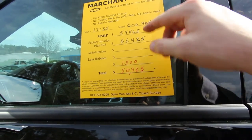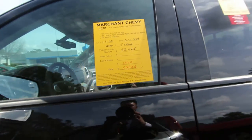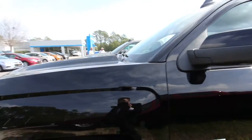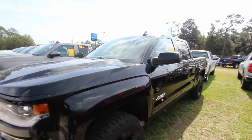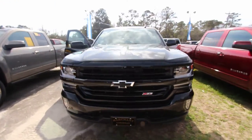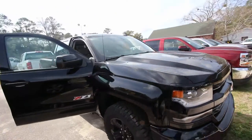Fifty-two, four twenty-five. If they got a rebate or incentive money, we put it on here — fifteen hundred — that puts us down to fifty thousand, nine twenty-five. So that's a pretty substantial discount from MSRP. Also, Marchant Chevy does no dealer admin fees, no doc fees of any kind. So just good old car buying made simple.